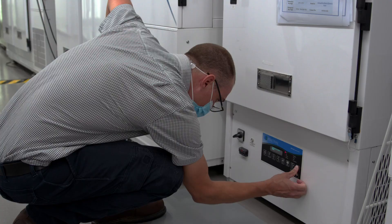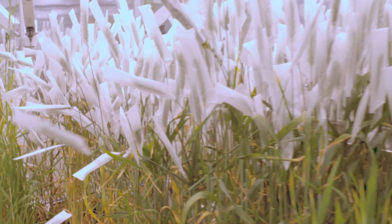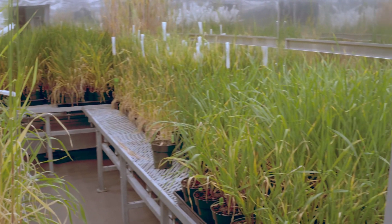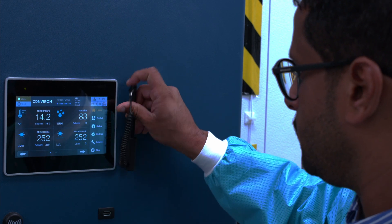Some units have capabilities that include different lighting and temperature options. Large plant research is accommodated in larger units with options to customize light intensity, temperatures, humidity, and even environmental carbon dioxide.